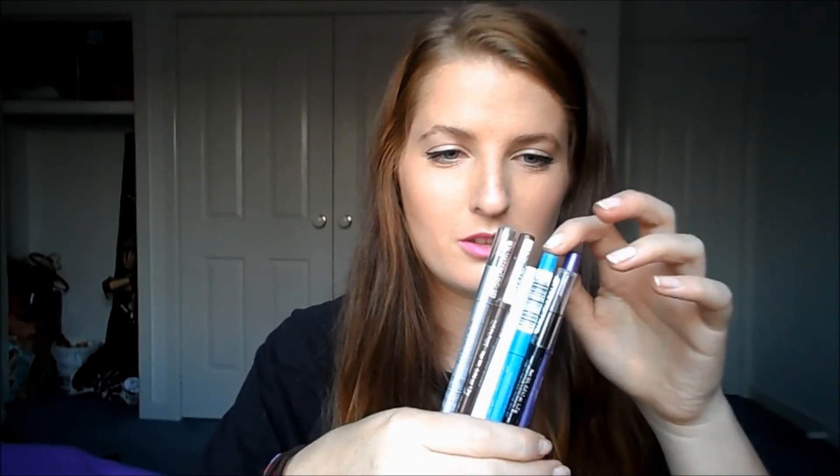The next favourite is my Rimmel Scandalise eyeliners. I have six of them — silver, black, brown, blue, purple, and white. I wear nearly three of these on a daily basis: the brown one, the white one, and the black one pretty much every day. I love these. They're so, so creamy. Most of them are waterproof so they stay on even if you have a shower, and some of them just stay on a really long time even the ones that aren't waterproof. I just really love these eyeliners.